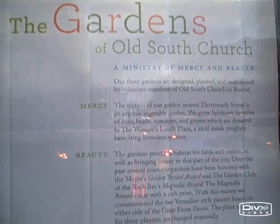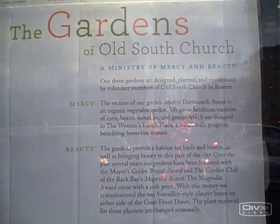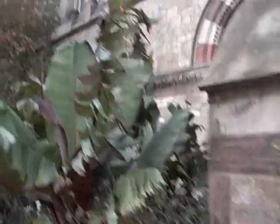We're at Old South Church in Boston and they have the gardens. The section of the garden near Dartmouth Street is an organic vegetable garden, and they have some corn, beans, tomatoes, and greens growing. Let's go check it out in front of this old church — you can grow food anywhere.